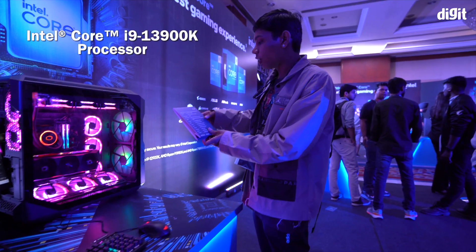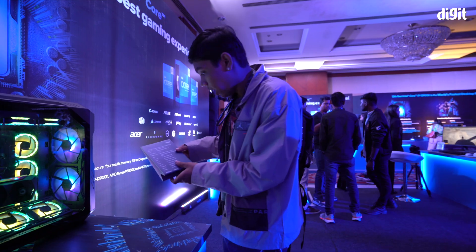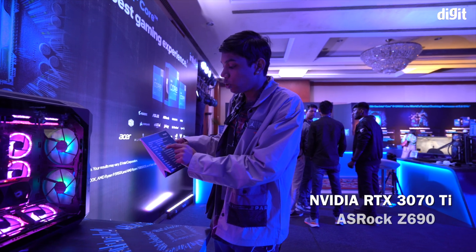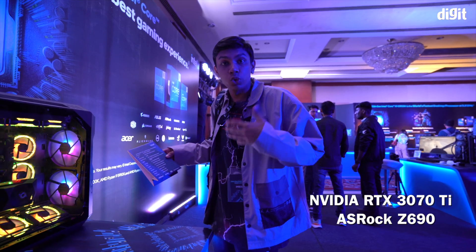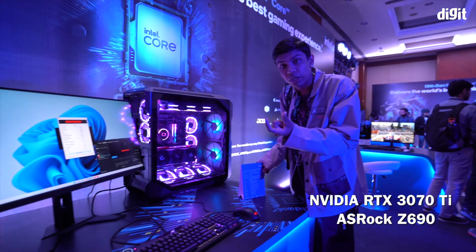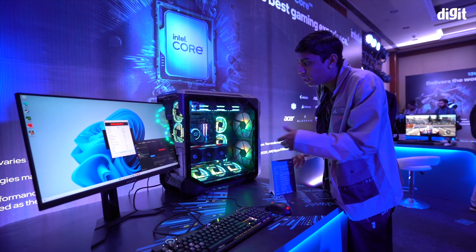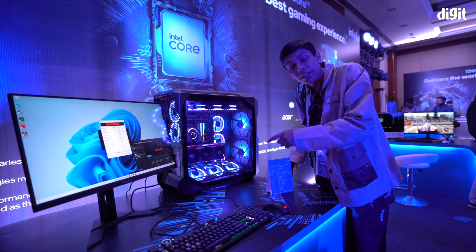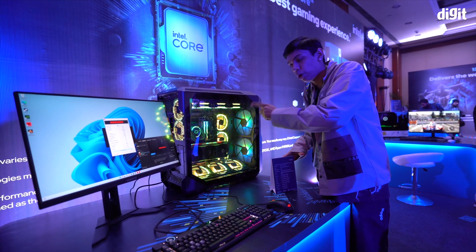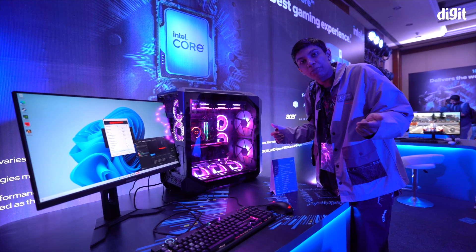Have a look at this one — we've got a 13900K Intel Core i9 flagship processor. With this one we also have a 3070 Ti. The motherboard in this one is an Asrock Z690, which basically showcases that the 13th gen processor is backward compatible — meaning if you have a Z690 motherboard, it will be absolutely compatible with the newest processor. The 13th gen processor will work on the 12th gen compatible motherboard.